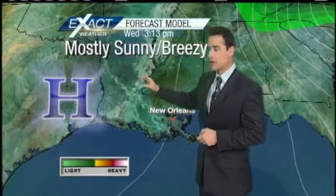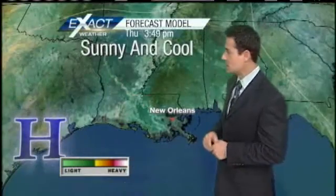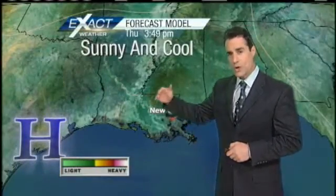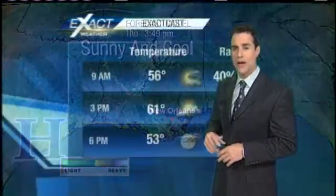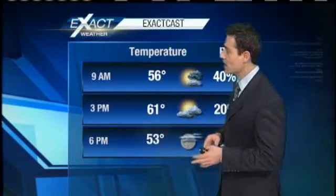For tomorrow, mostly sunny, keeping it breezy with high pressure in control. And as we get into Thursday, we'll keep it sunny and cool. Then we'll slowly start adding maybe a couple of degrees to your afternoon highs as we get into the weekend, which is looking pretty good — the first part anyway. Sunday, unfortunately, there is a chance of rain.